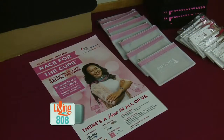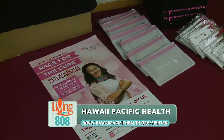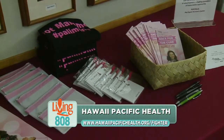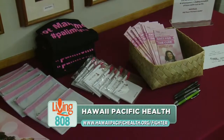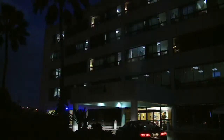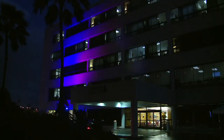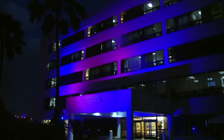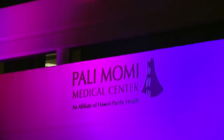All four hospitals of Hawaii Pacific Health — Pali Momi, Kapiolani, Straub, and Wilcox — are lighting their buildings pink for breast cancer awareness month. We're not celebrating breast cancer, but celebrating awareness. It's important to detect breast cancers early and we want to get that awareness out to the public. You're celebrating survivors but also reminding people how important it is to get screened — this is a beatable disease if you catch it early. Breast cancer survival in stage one is 96 percent; in stage two it's maybe 85 percent — a big difference.